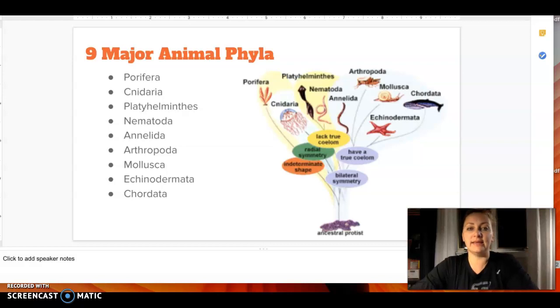When looking at the animal kingdom, there are nine phyla. Remember that when we look at the order of taxonomy, it goes kingdom, phylum, class, order, family, genus, species. So if we look at the animal kingdom and then go into the subcategories within the kingdom, the next category will be phylum, and the plural for that is phyla. So that's what we're looking at here.